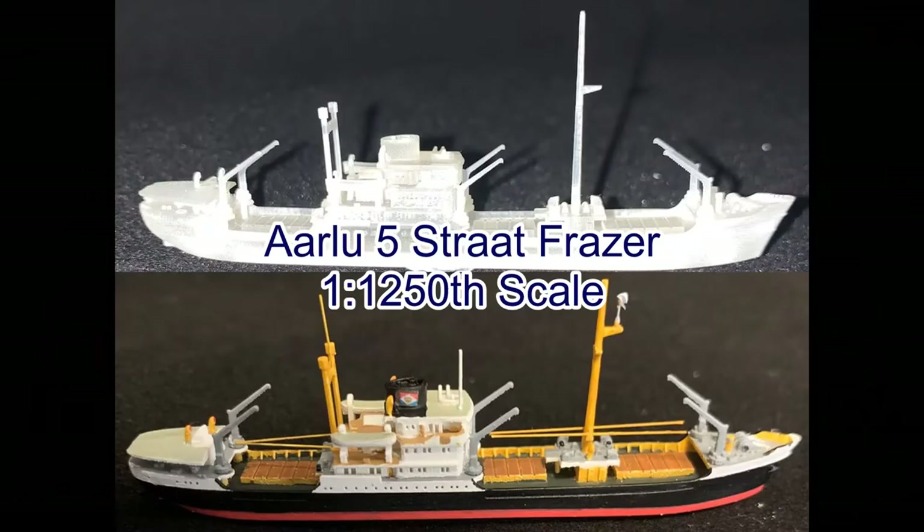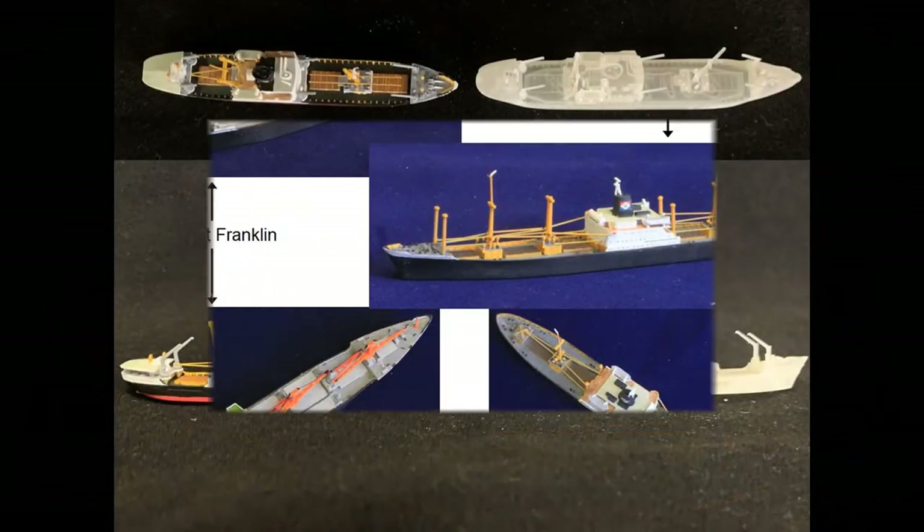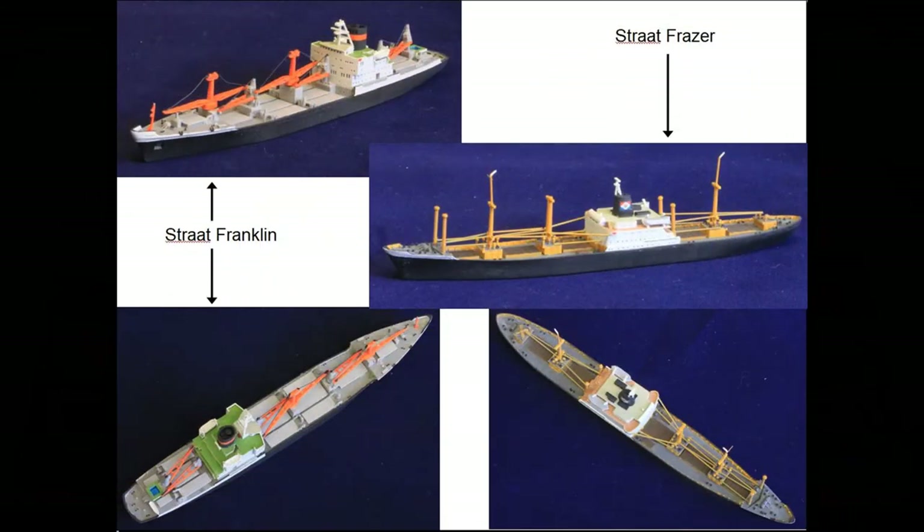Typically we can start with the model in 2D and then transform them into 3D models by using our modeling software like Solidworks.